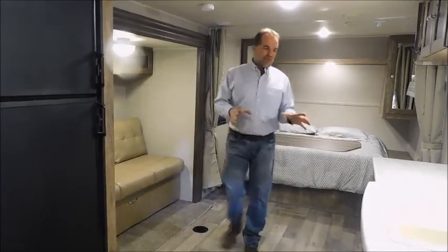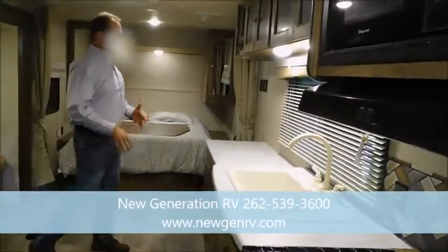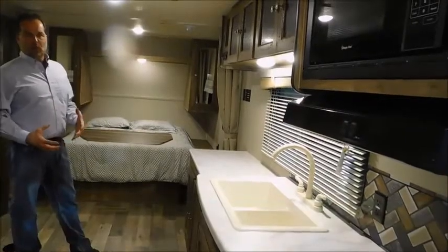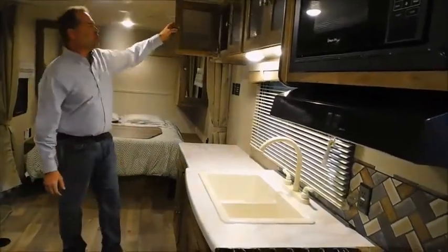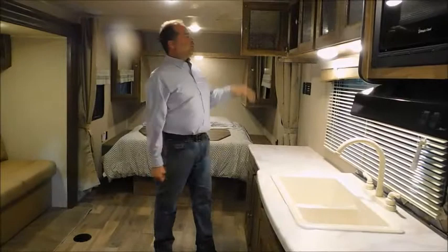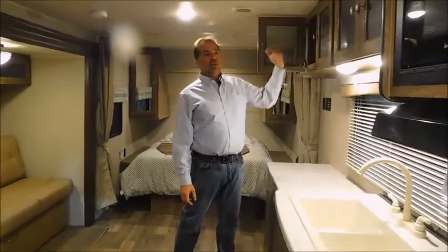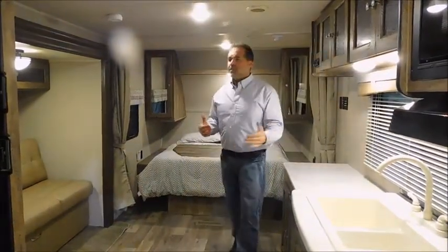The galley is fantastic. Look at the counter space you have for preparing meals, for a coffee maker, for a toaster. In a short camper, I don't know if there are many more that have this much kitchen in it. Your overhead cabinets, besides being beautiful, are deep enough to actually put dinner plates — you've got to watch for that. A great test: take your microwave plate and put it in the overhead cabinet. If it fits, your dinner plates are going to fit. If it doesn't, the manufacturer cut corners a little bit on you, and a lot of people will miss that simple thing.